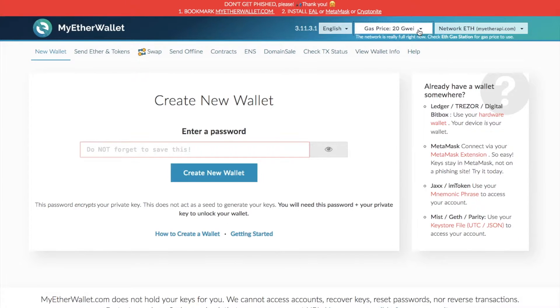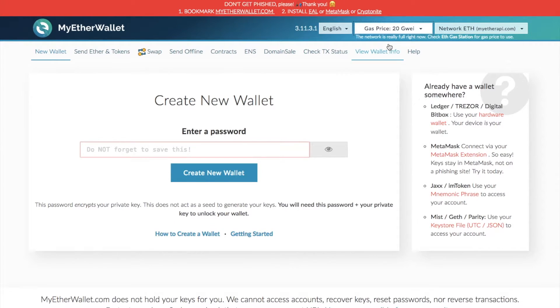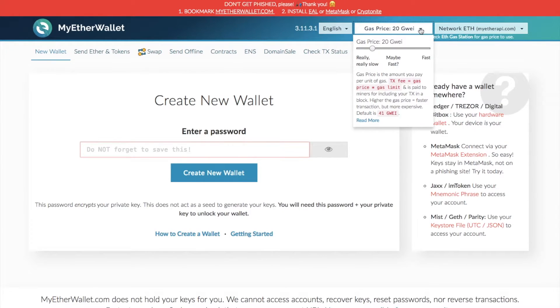You can change gas limits in the likes of MyEtherWallet. I actually have done a full review and tutorial of MyEtherWallet and I'll put it in the top right hand corner now so you can go through and take a look. It does explain the fact that when the network is really full it will come up and also give you an opportunity to amend the different types of gas that you're paying.